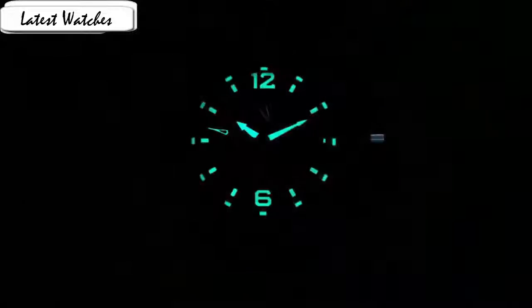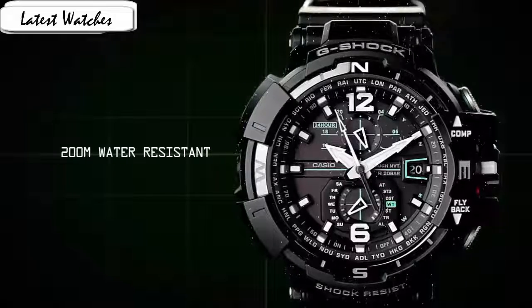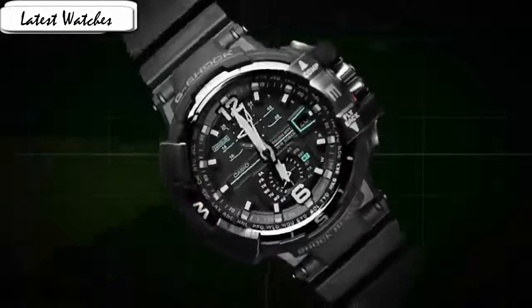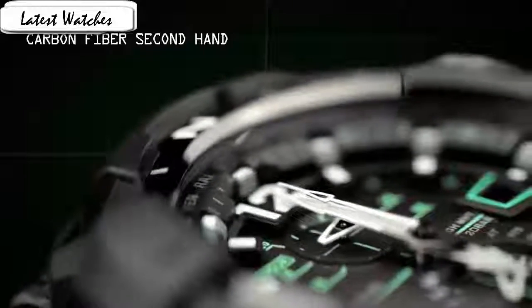Let me begin by saying this is a really nice watch that is extremely well made and of high quality. The face is full of detail and everything works great right out of the box. The backlight actually works well and it's very easy to engage with — just a single button to turn it on.